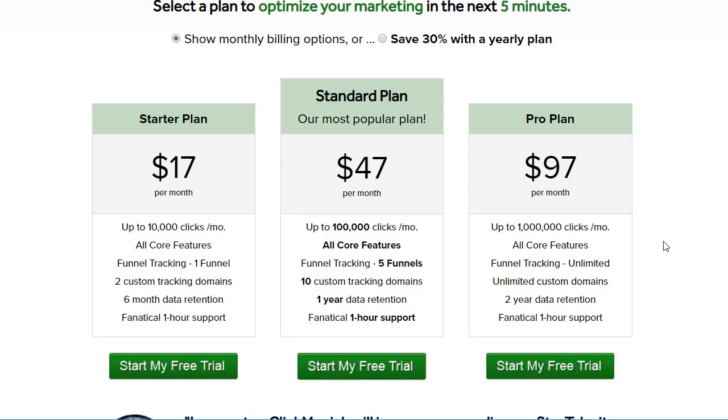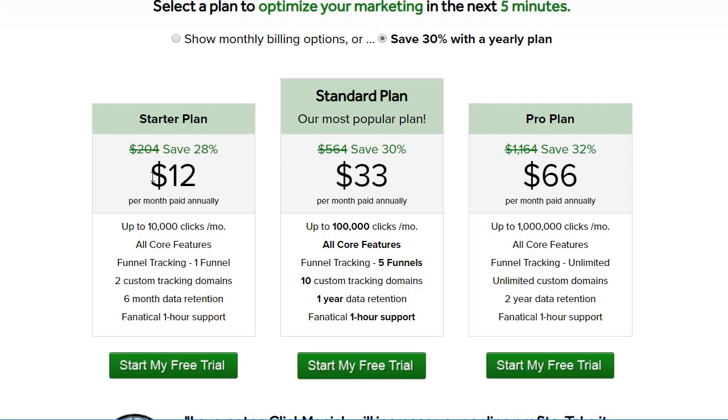Keep in mind, if you want to save around 20 to 30%, you can pay annually. So this comes out to $12 a month, this comes out to $33, and this is only $66 a month — that's if you pay annually. And even if you do pay annually, you're still going to get a free trial, so you can check it out for 14 days and make sure it's going to be perfect for you.